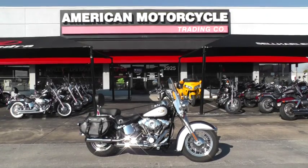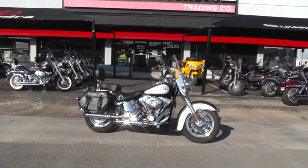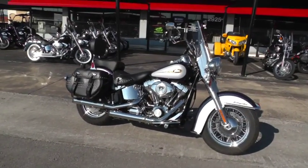Hello folks, Gino here with American Motorcycle Trading Company in Arlington, Texas. Today I want to show you a beautiful 2009 Harley Davidson Heritage Softail.